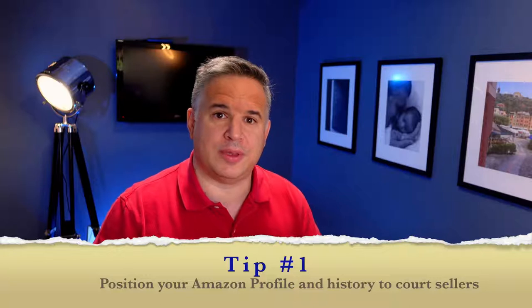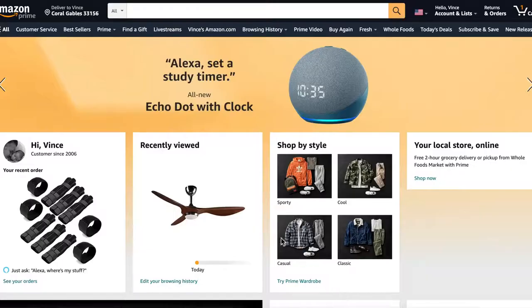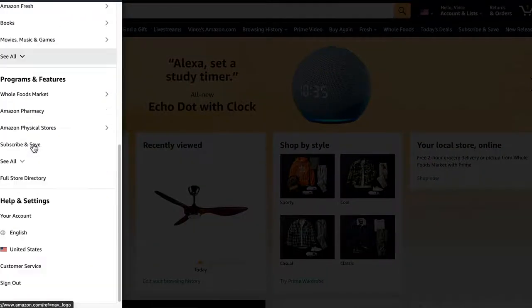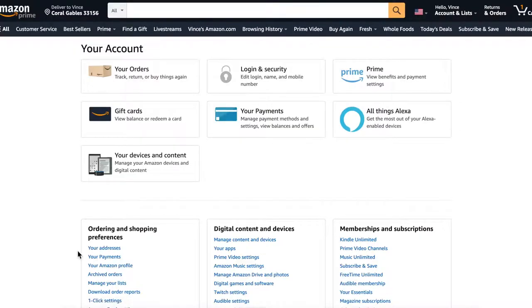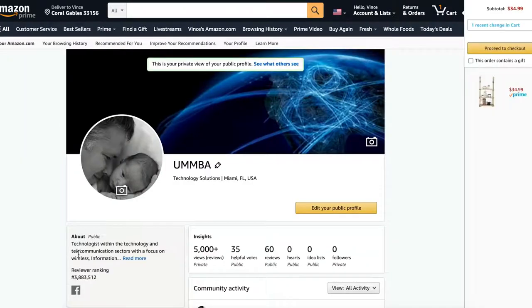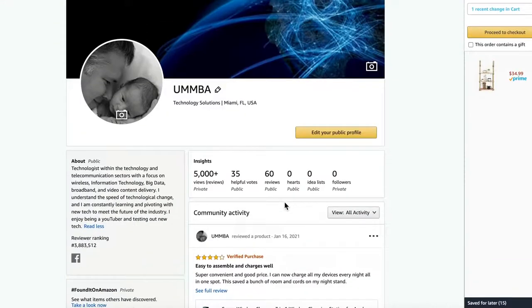Tip number one is all about positioning your Amazon profile so that when sellers look at you they know that you have an interest in their product and that you're going to provide a thorough review. I put a link in the description below that'll get you to your profile. I would recommend that your profile is professional, short, and relevant to what sellers are looking for. If you have any interest in baby products, home improvement, or tech, list that in your profile — it'll help with that connection with the sellers.